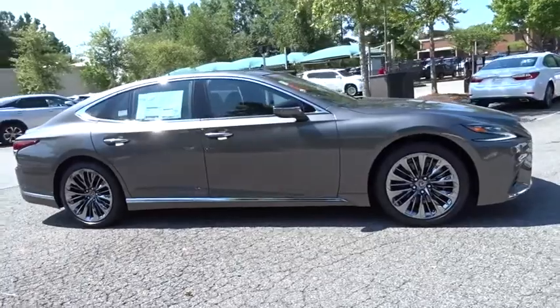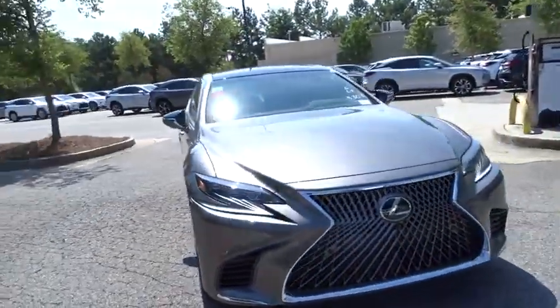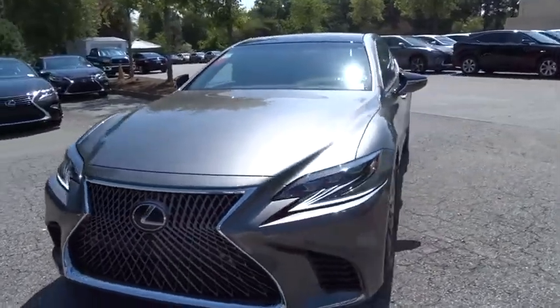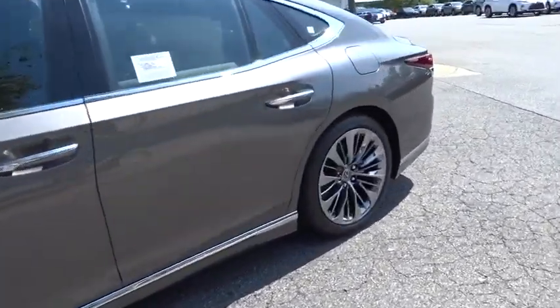Here are some of this vehicle's great options: power liftgate, power passenger seat, stability control, traction control, keyless entry, lane departure warning, backup camera, anti-lock braking system.